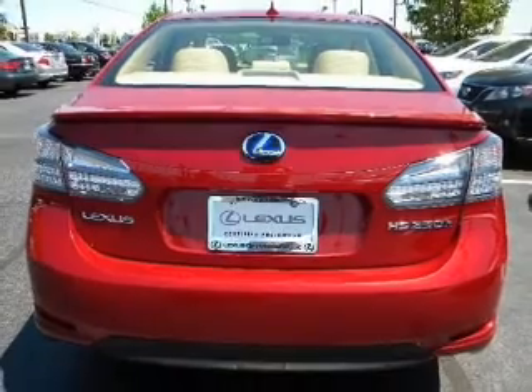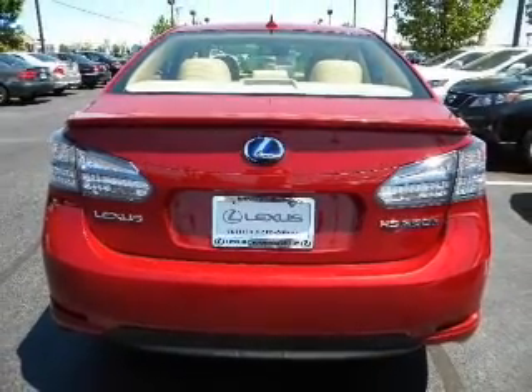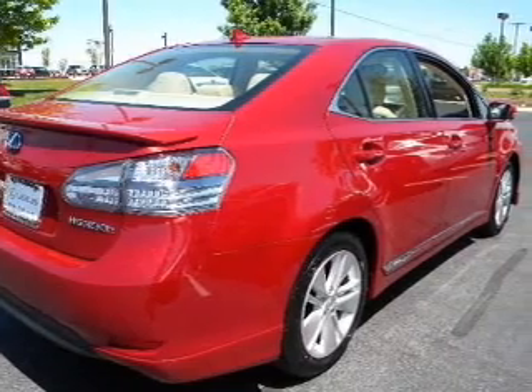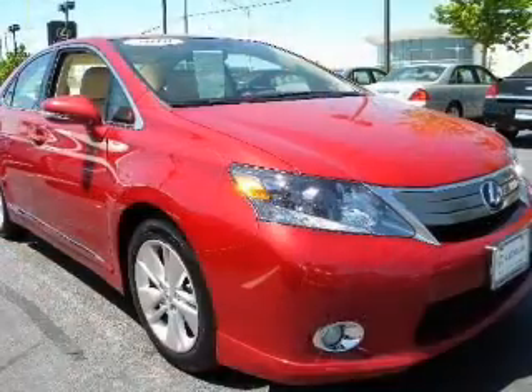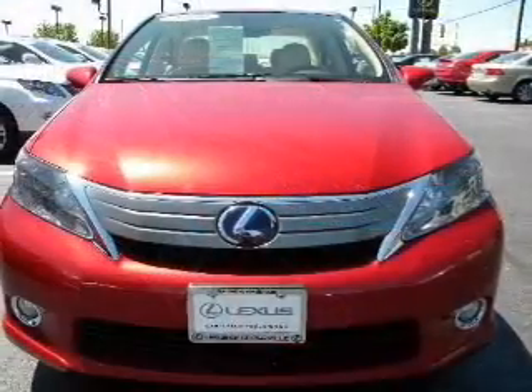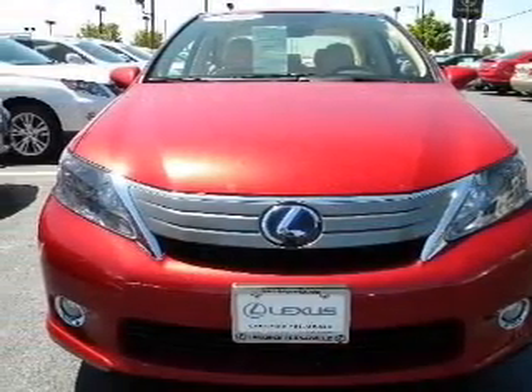Premium wheels give a more luxurious look. The anti-lock braking system will help deliver you safely to your destination. Indulge in the comfort of heated seats and dual temperature controls. Let the outside in with a power sunroof, and memory settings make for a more comfortable ride.